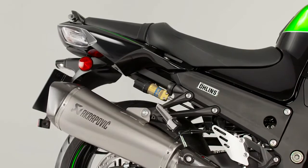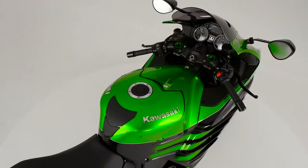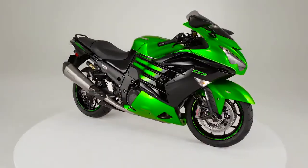And with the Krapovich silencers as standard fitment, the sound of this continent-crushing machine matches its formidable looks.